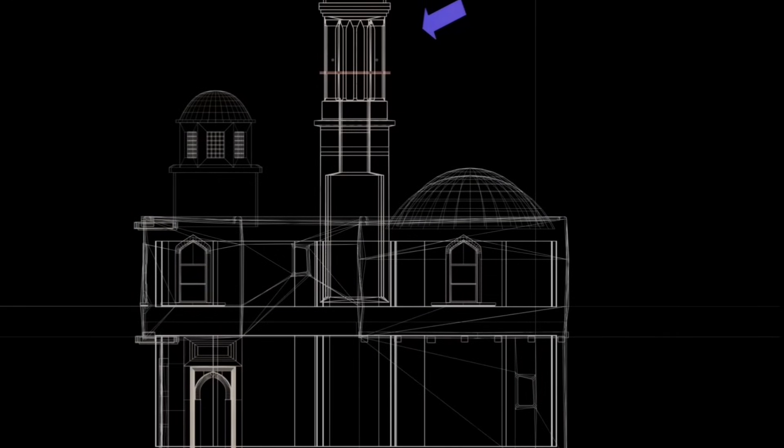The Bagheer literally translates as Wind Catcher. It's a traditional structure used for passive air conditioning of buildings, working by creating cross ventilation and passive cooling. Wind catchers come in various designs, depending on local prevailing winds.